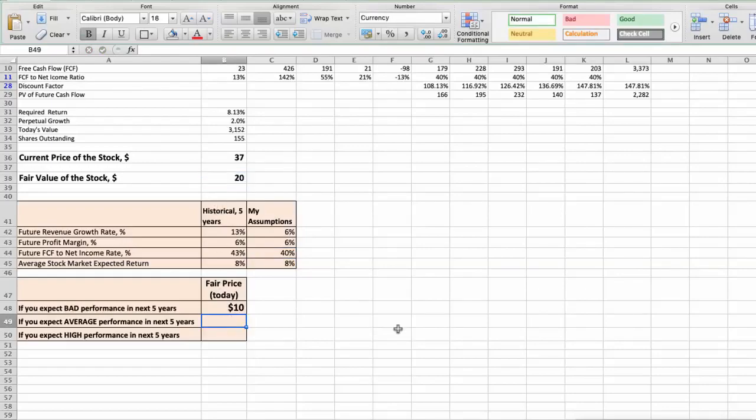Third scenario shown. Second model: Valuation based on earnings per share. This spreadsheet contains additional financial data that we will use for the stock valuation.